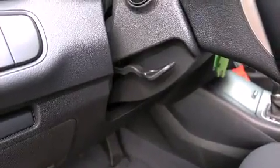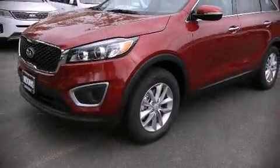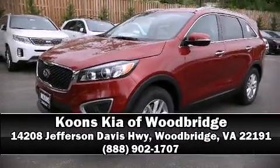Brake assist, anti-whiplash front head restraints, a security system, and four-wheel disc brakes with ABS. Stop by our dealership or give us a call for more information.